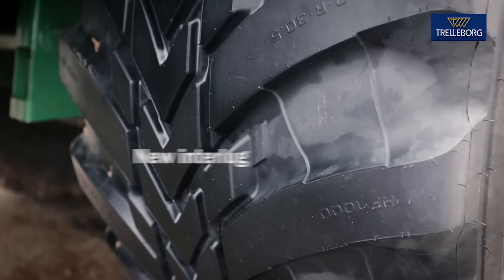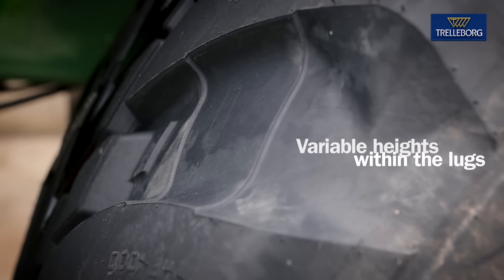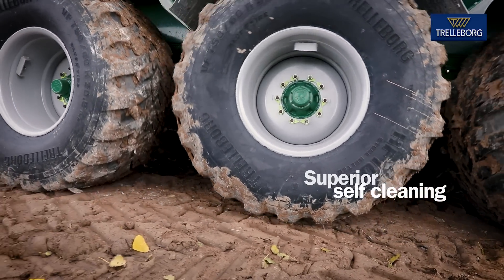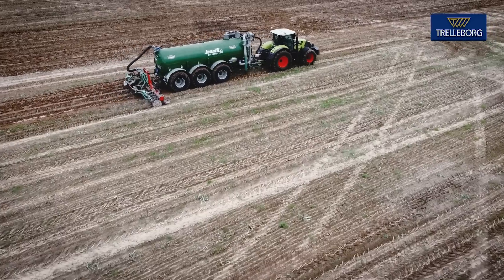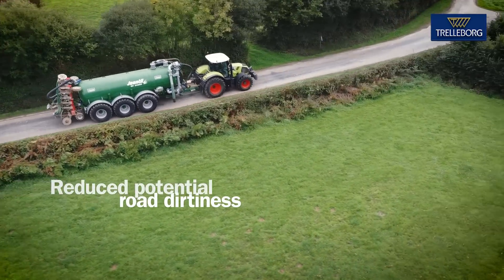In the field, the new interlug terrace design, together with the variable heights within the lugs, sets a new standard in tire self-cleaning ability, preventing mud from getting stuck between the lugs. This more effective self-cleaning allows you to transfer from the field to the road, reducing potential road dirtiness.